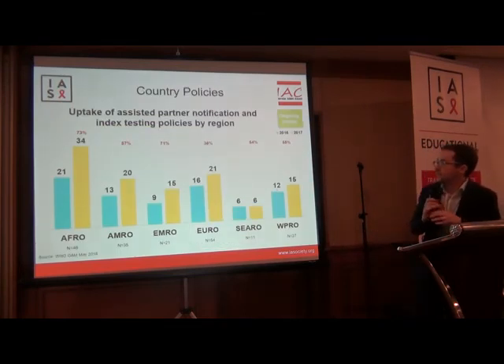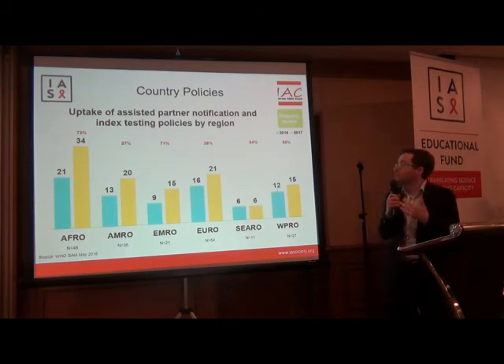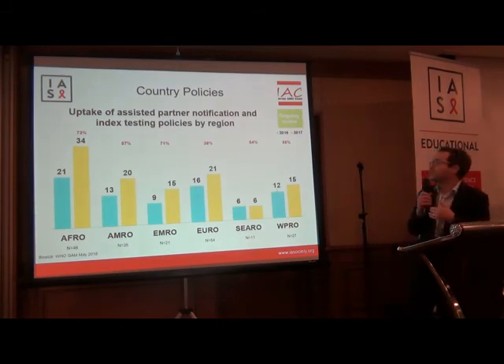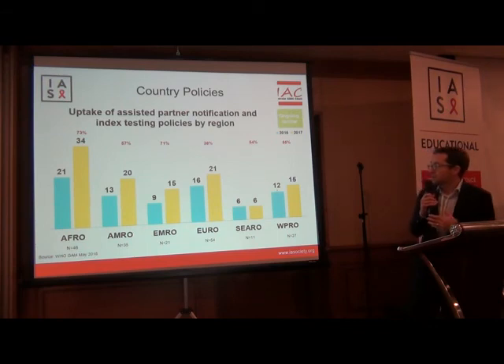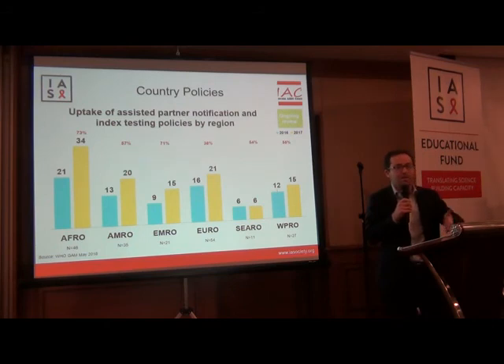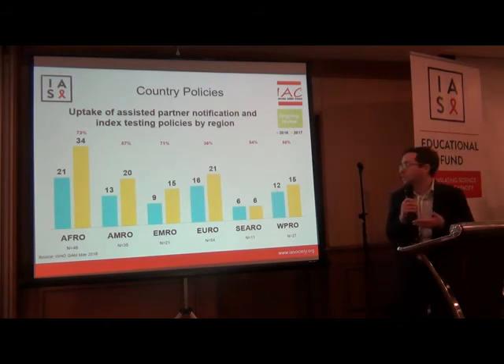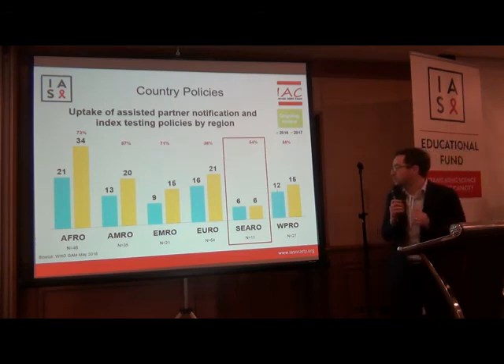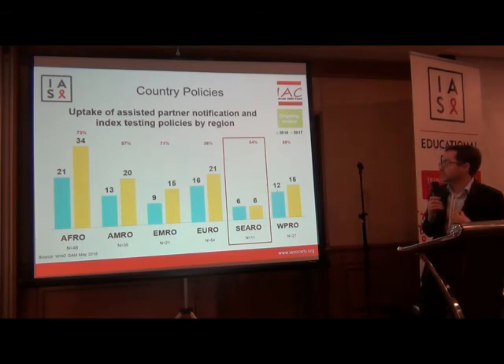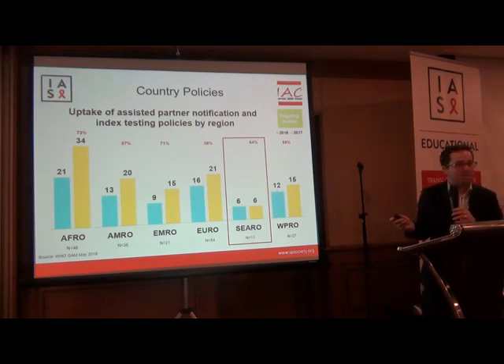Finally, looking at where we are globally — this is from an ongoing review of the uptake of assisted partner notification and index testing policies by region of the world. The uptake of these policies has been increasing over the last couple of years, but there are still many countries without policies. In the Southeast Asian region, which includes Indonesia, only six of the 11 countries had an index testing or partner notification policy as of last year, so perhaps there are more now.